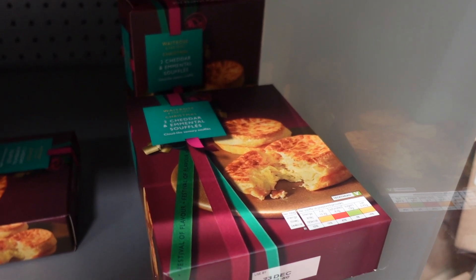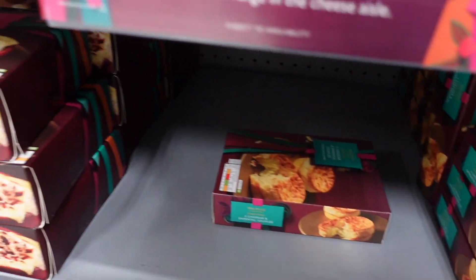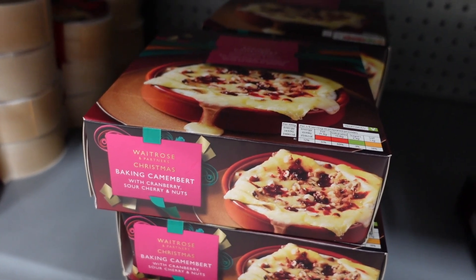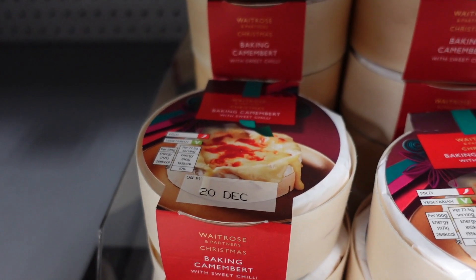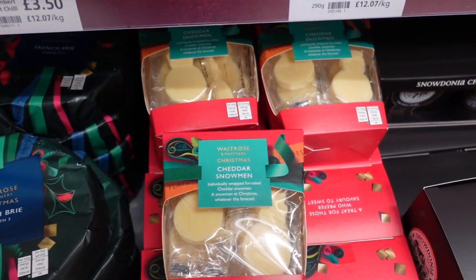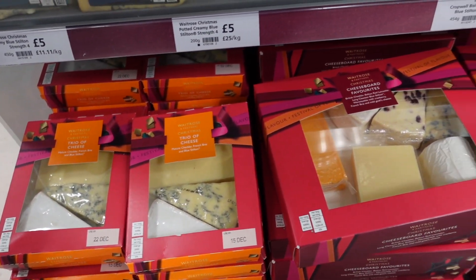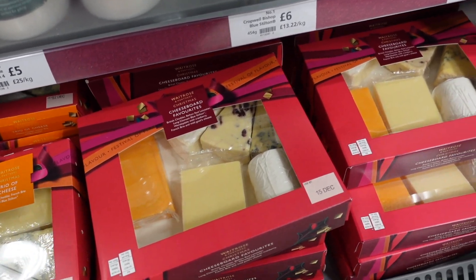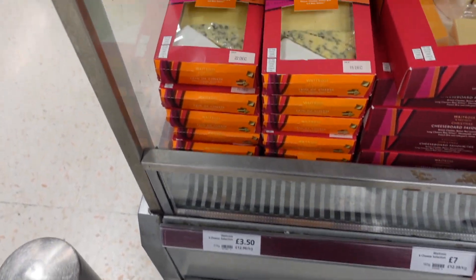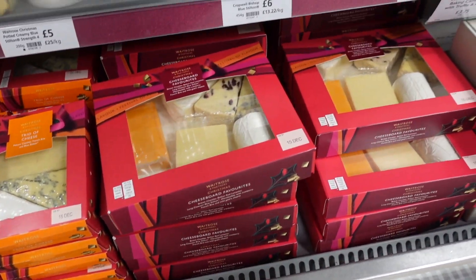This sounds absolutely fabulous - a cheddar and Emmental soufflé. That actually sounds so good. And then over here we've got a baked camembert, but it has cranberry, sour cherry and nuts on it. They also do a version with sweet chilli. And look down here - they've got some French brie, and right beside it, cheddar snowmen! That's so cute. You can usually get some really good deals if you go for the selection - that little one's only £3.50 where you get to try three cheeses, and the six-selection is seven quid. Like, that's really good.